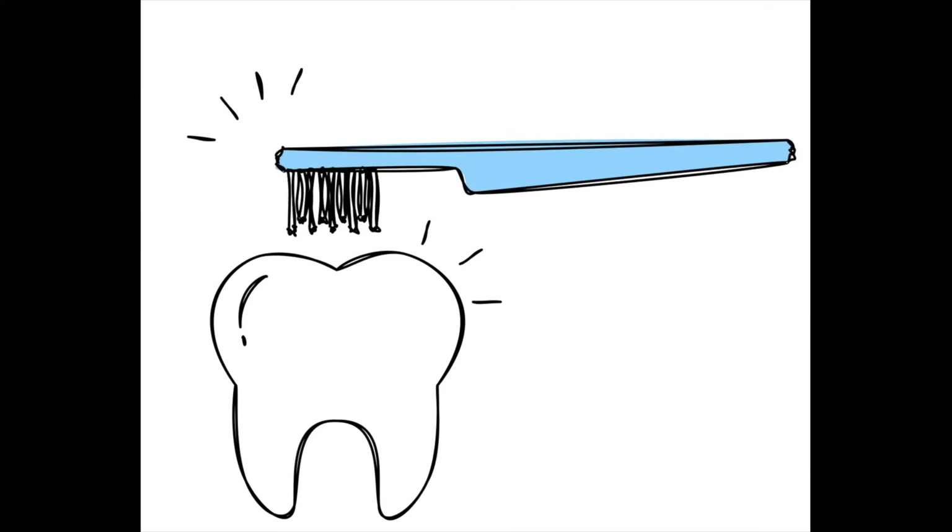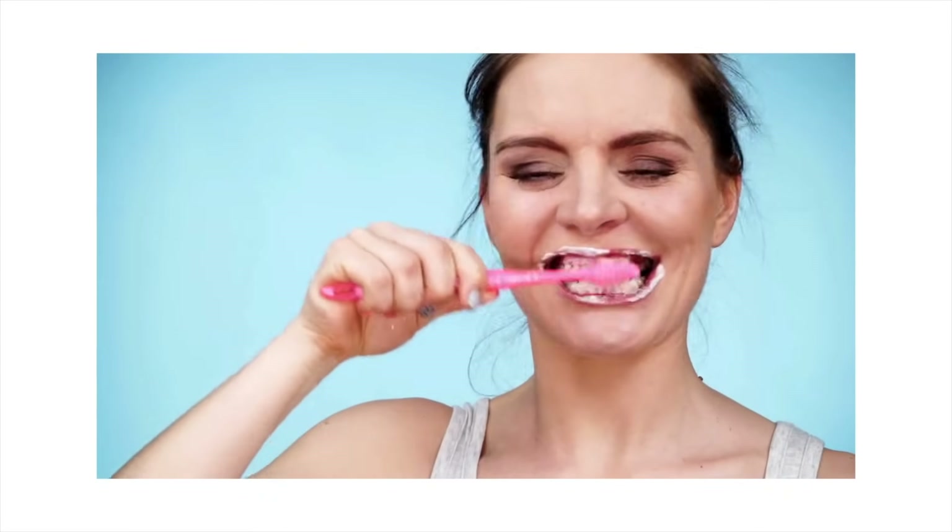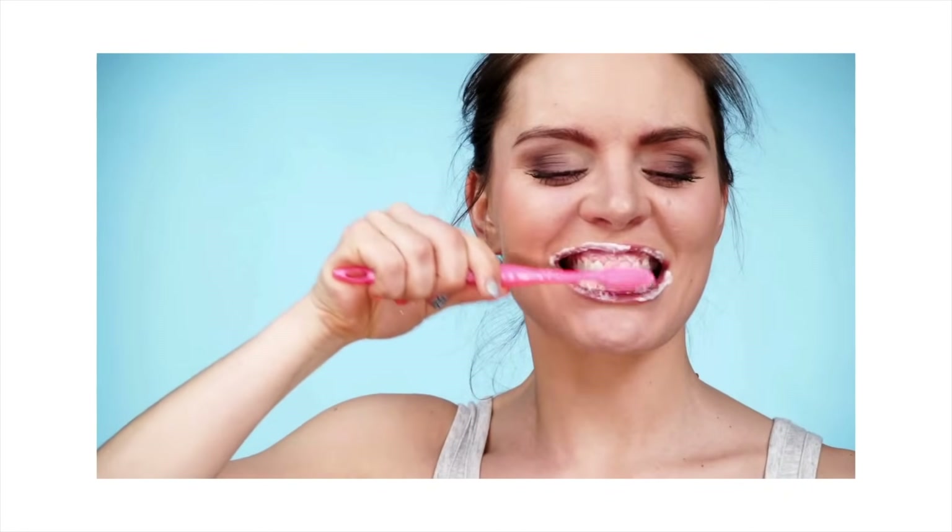First of all, you've got to keep your mouth clean. Remove as much plaque and bacterial buildup as possible — that comes down to good oral hygiene: brushing and flossing, cleaning in between your teeth, using a water pick, mouth rinses, and so forth.